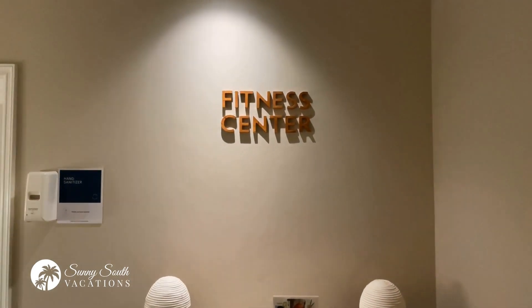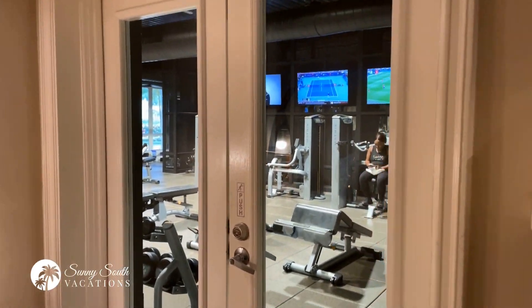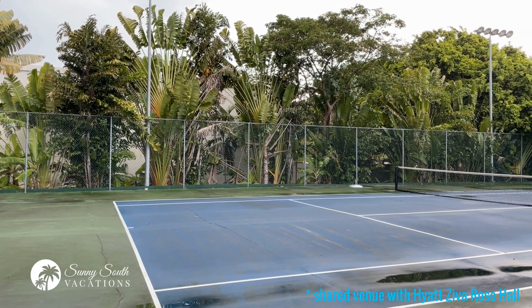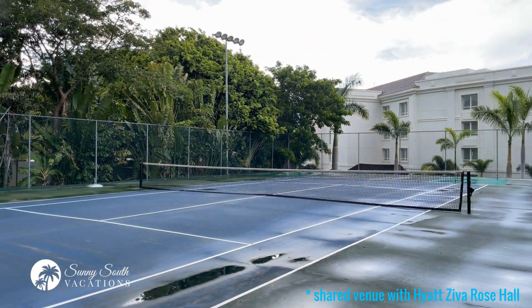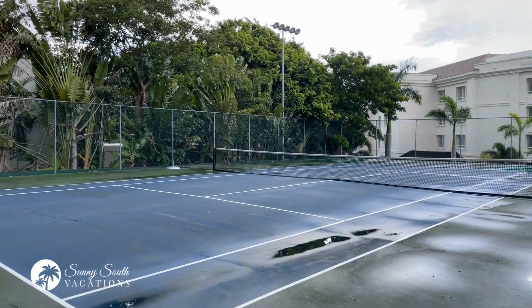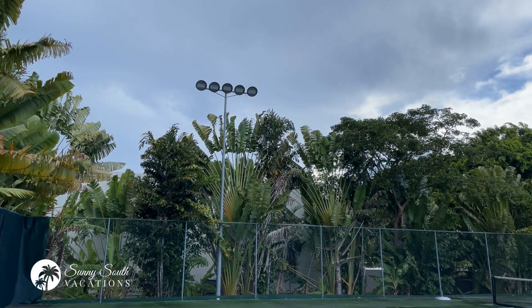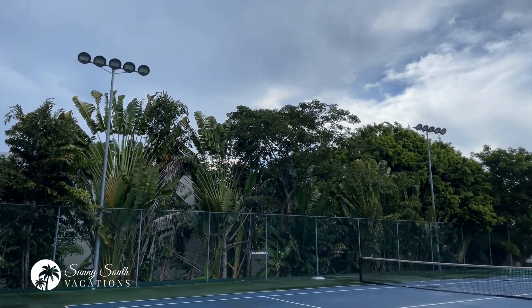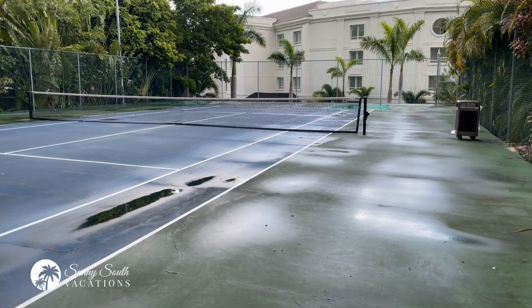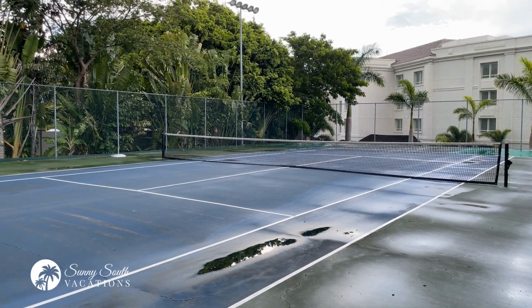There's also an inside passage connecting the spa area to the fitness center. One of the beautiful shared amenities here at the Hyatt Ziva and Zillara is a lighted tennis court just near the main gate — so if you're playing into the early evening, your court will be fully lit for a nice game of tennis.